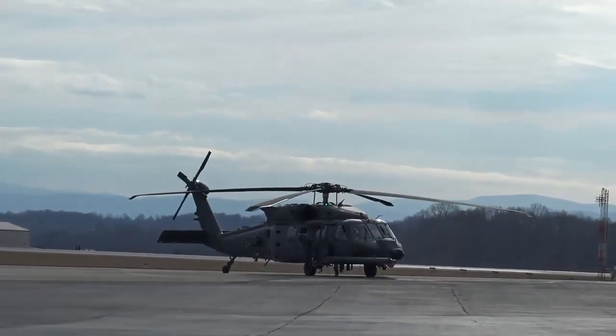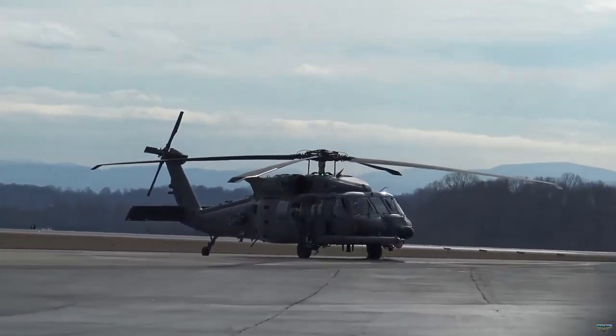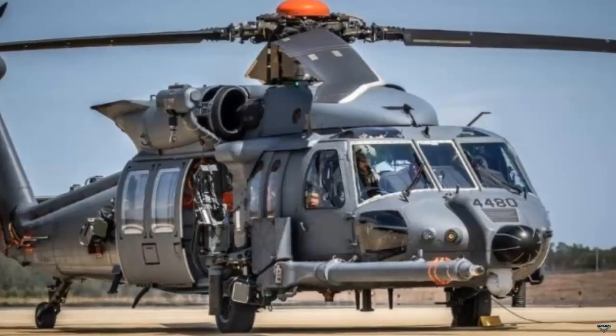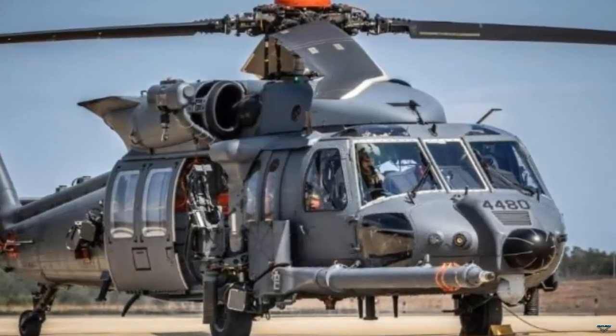Sikorsky Aircraft, headquartered in Stratford, Connecticut, has been awarded a contract worth 650 million United States dollars for the development of improving the long-term capabilities of the HH-60W Jolly Green 2 Combat Rescue Helicopter.